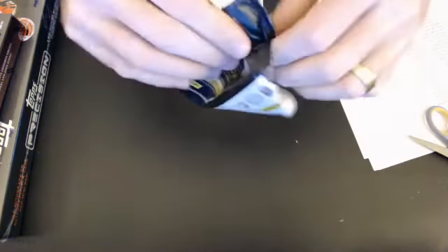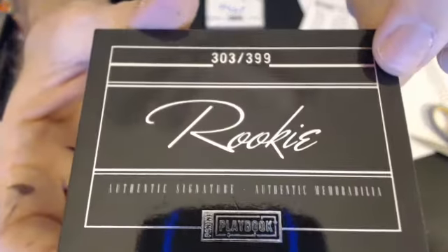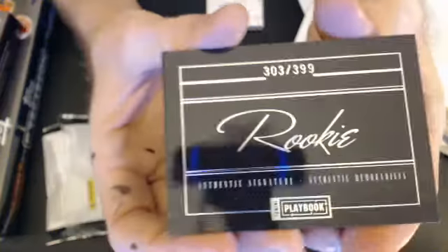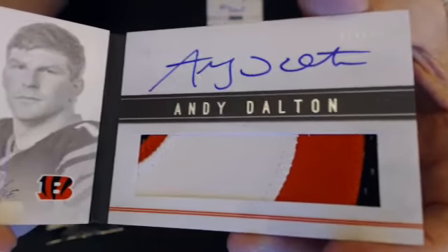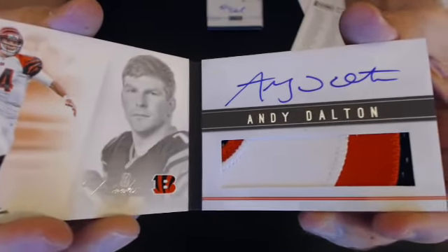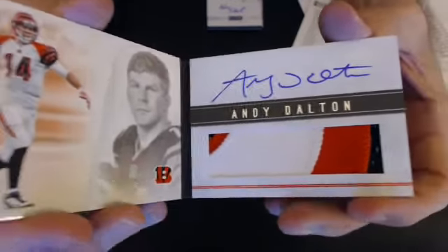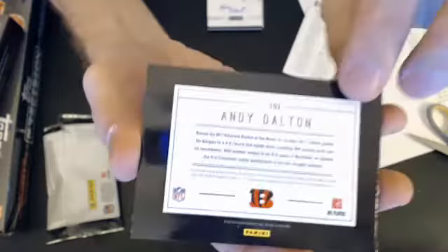Back in our booklet here, number 303 of 399. Let's see who it is — nice, Andy Dalton Auto Patch. That's a nice one. Very nice pull there. Now we go to Chris, K-I-N. Nice Andy Dalton booklet.